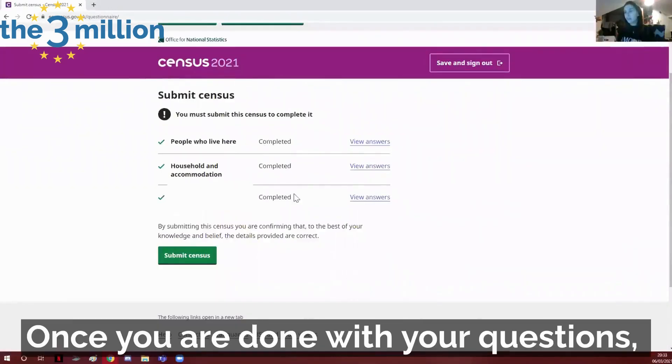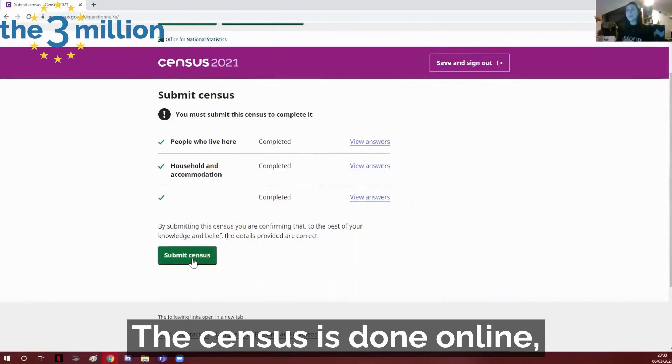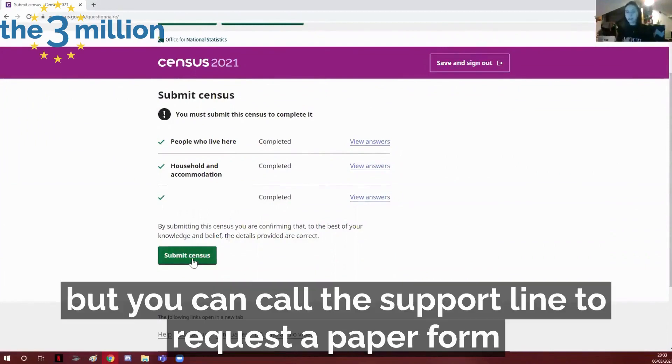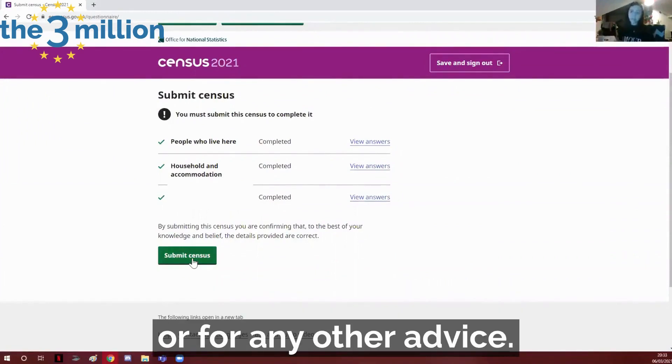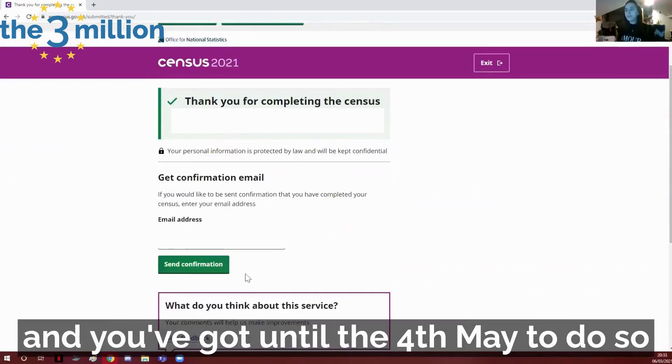Once you're done with your questions you can review them and click submit. The census is done online but you can call the support line to request a paper form or for any other advice. It's mandatory to complete it and you've got until the 4th of May to do so, so don't wait.